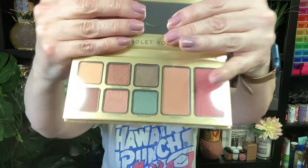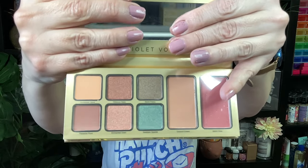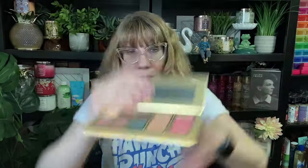We got a Violet Voss 'Pretty in Paradise' — oh, this is nice! Violet Voss has always been one of my favorite eyeshadow brands. This one's pretty — we get blush in it too! Look at these shades, these are nice for spring. I'm loving that brown, I love the peaches. Yeah, that's pretty cool.